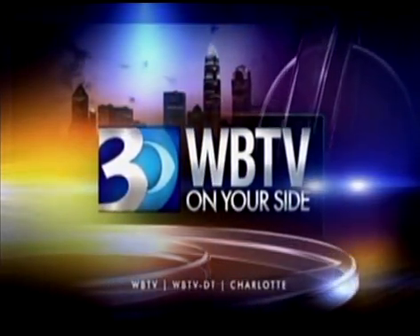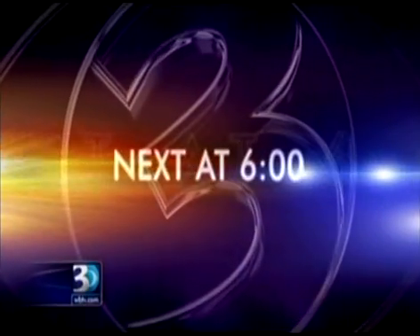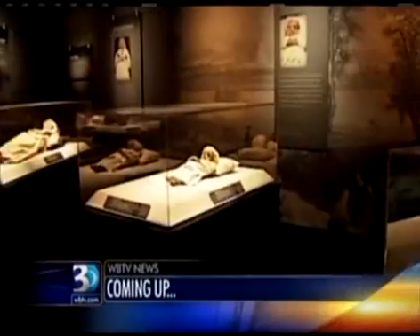WBTV News starts right now. Next at 6, a new exhibit at Discovery Place. We're going to show you the Mummies of the World coming up after the break.